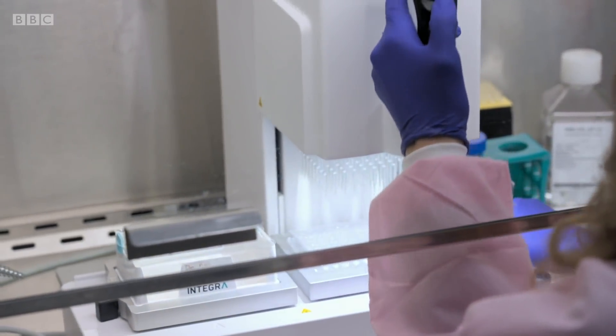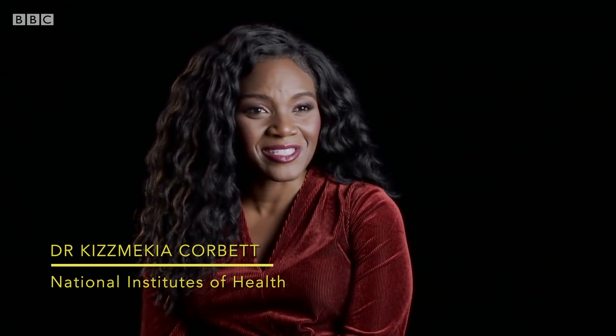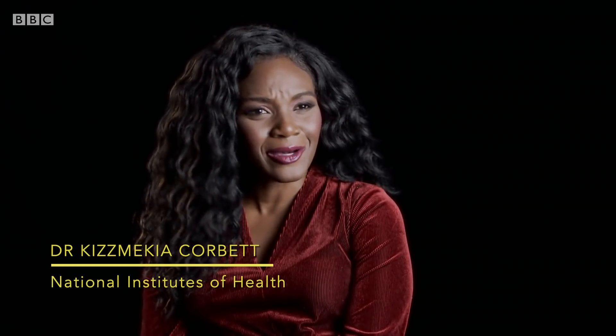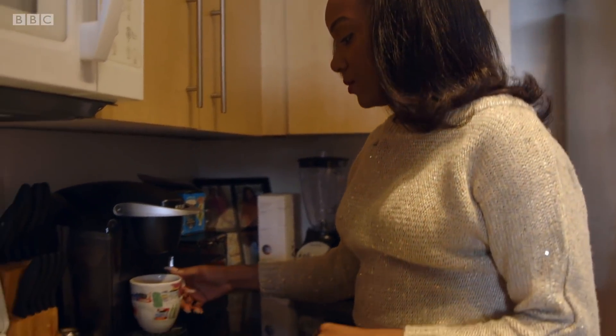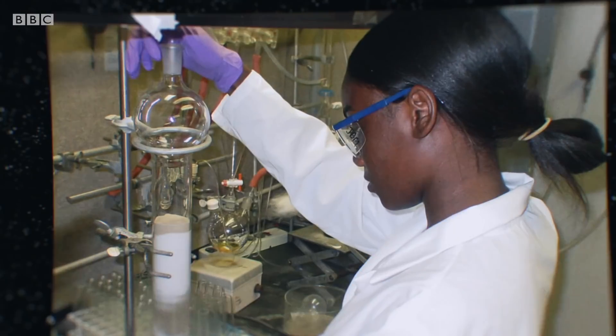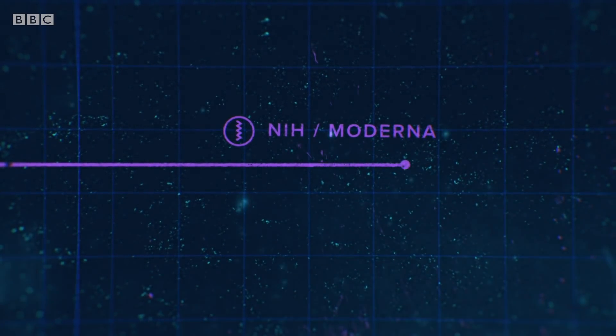We did this so fast because we did everything for the last six or seven years very slow. Why wouldn't you use all of that knowledge that you prepared to really deploy a vaccine as quickly as possible in this moment? Kizzy first came to NIH 15 years ago as a teenage summer intern, encouraged by family to follow her passion for science. They had a productive collaboration with the biotech company Moderna.